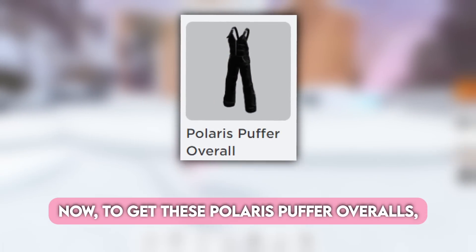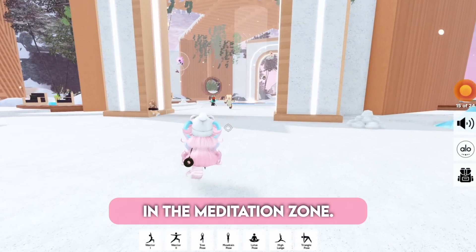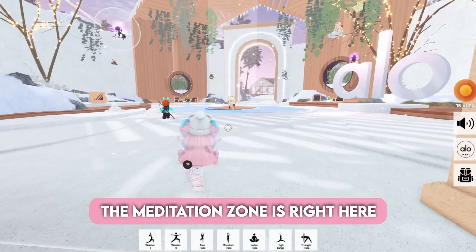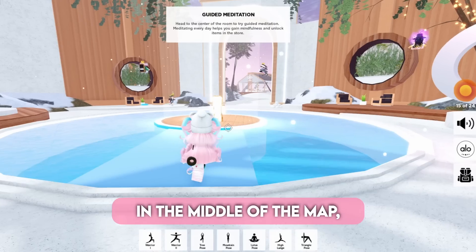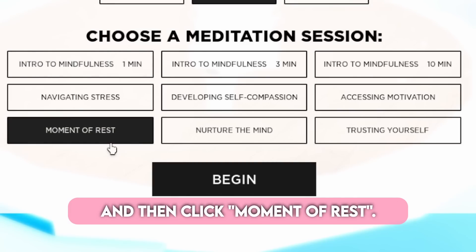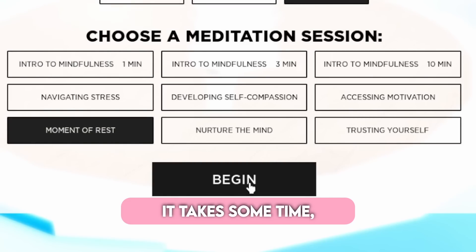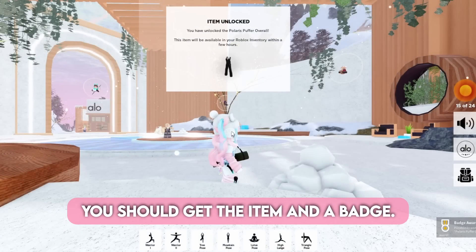To get the Polaris Puffer Overalls, you have to complete Moment of Rest in the Meditation Zone. The Meditation Zone is right here in the middle of the map, so it's not hard to find. Come here, press E, choose your pose and then click Moment of Rest, and then you can begin. It takes some time, so just wait and once it's finished, you should get the item and a badge.